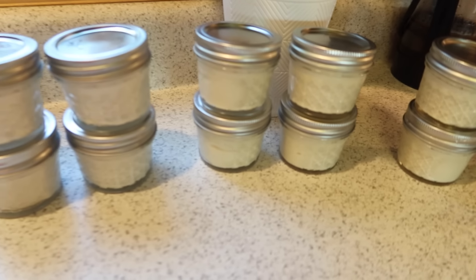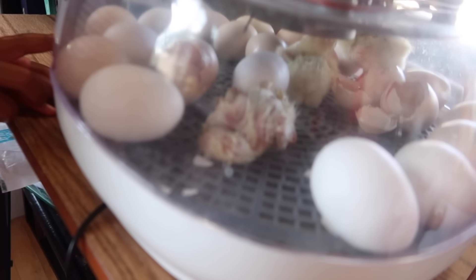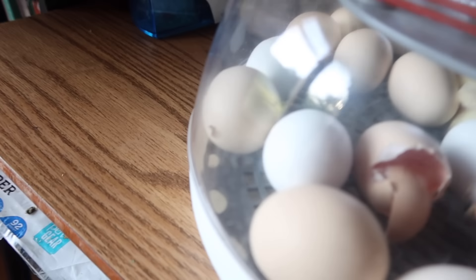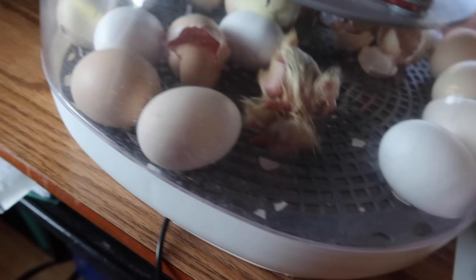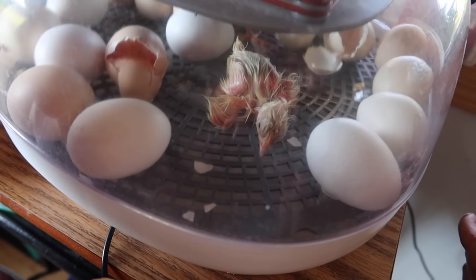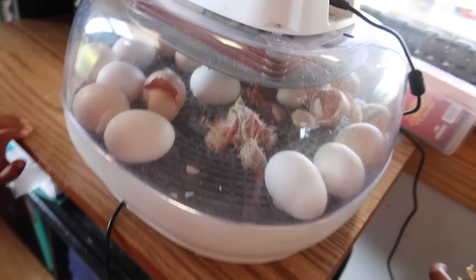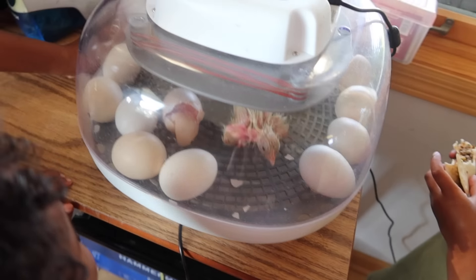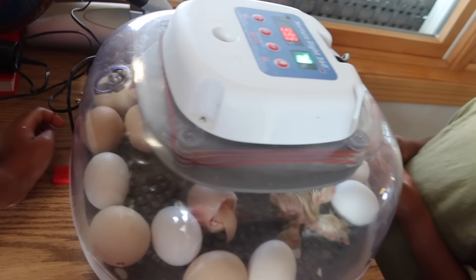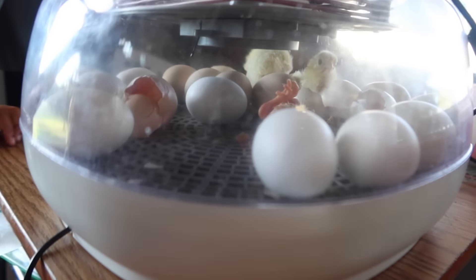We have three chicks now — we got a third. There's a third chick; that one's in the exhausted just-born stage. There's one peeking out — peeping out. The fourth one's coming. I love when they're dry; they're so fluffy. But they've got to learn how to stand up and walk.